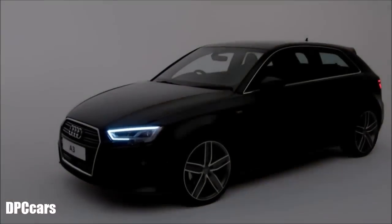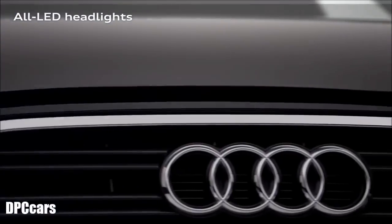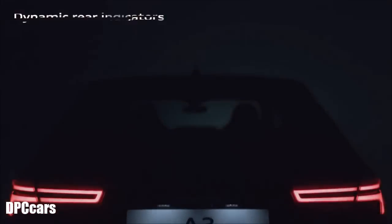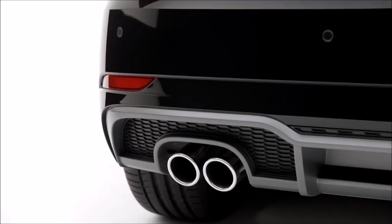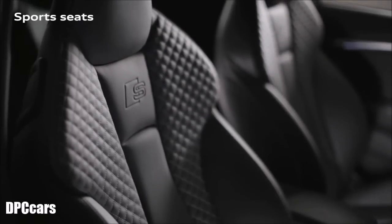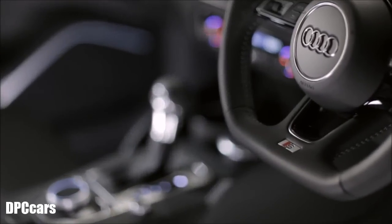Audi is renowned for its lighting technology. S-Line models come with all LED headlights as standard and dynamic rear indicators. Other S-Line highlights include S-Line body styling, S-embossed sport seats in cloth and leather upholstery, and a flat-bottom S-Line steering wheel.